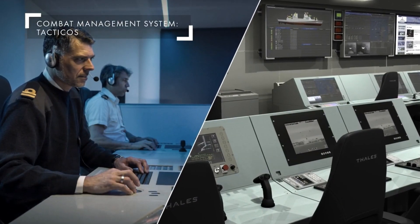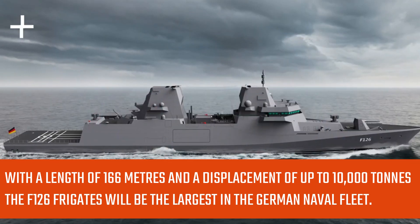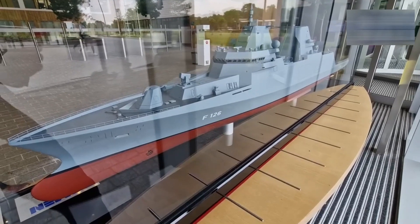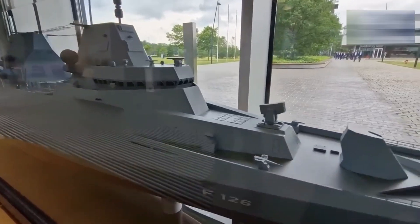With a length of 166 meters and a displacement of up to 10,000 tons, the F-126 frigates will be the largest in the German naval fleet. These will be capable of operating in all latitudes, from the tropics all the way to polar regions.